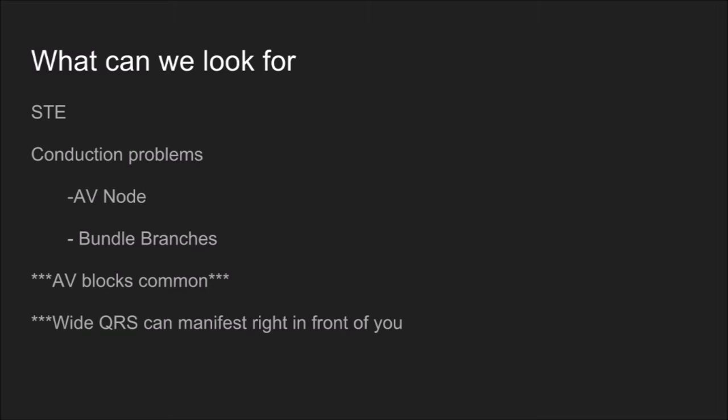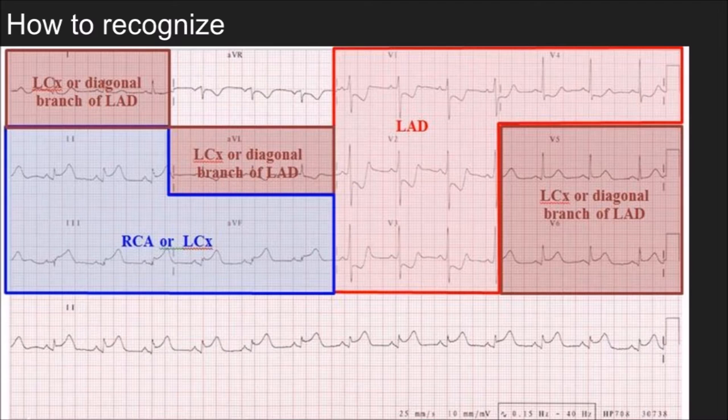What are some things you can look for on the ECG? Obviously the first one is ST elevation — we are talking about a transmural MI. The second will be conduction problems, particularly those involving the AV node and the bundle branches. AV blocks that manifest and change in front of you are quite common. You can also see the QRS widen out into a wide complex rhythm, becoming a left bundle branch block or bifascicular block right in front of you as blood supply to those bundle branches is being choked off.